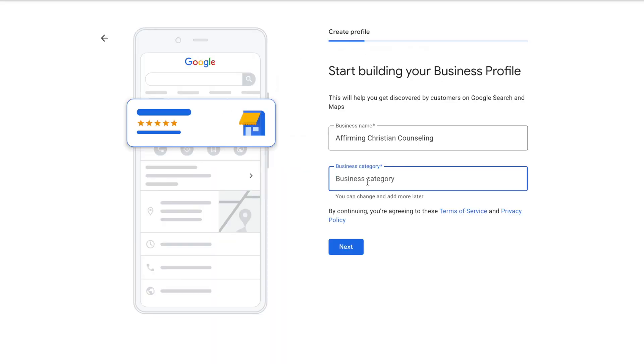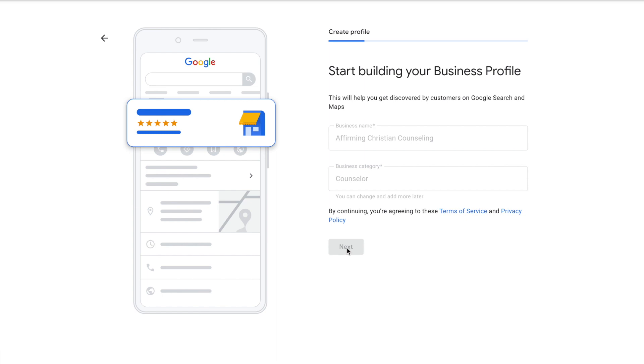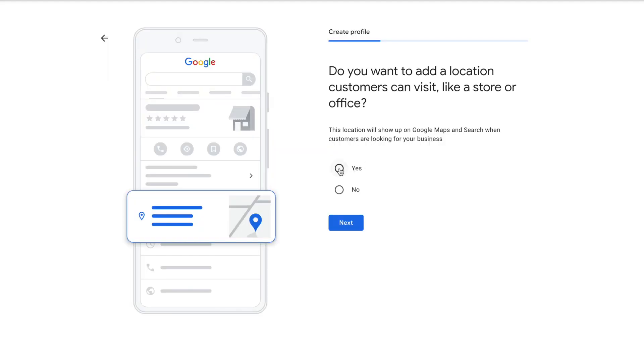It's going to walk me through a few steps to get my skeleton profile set up. For the business category, there's a drop-down menu — you have to choose one of their existing categories. This is an important question that a lot of people get stuck on, because many folks think that you have to list publicly your physical address in order to have a Google Business Profile — and that's not true. If you click Yes, the address will be publicly visible; if you click No, you can keep your address private.